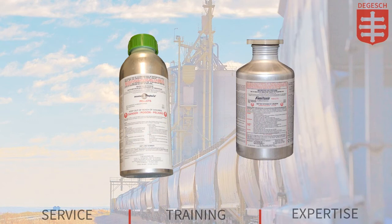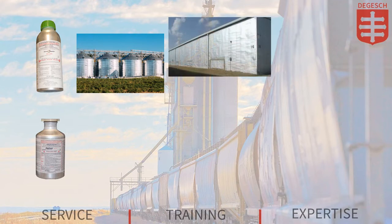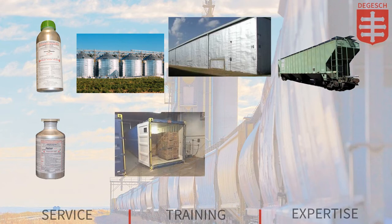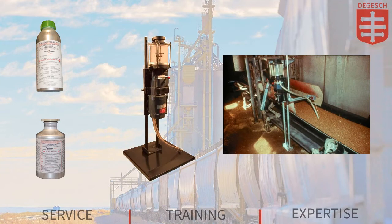The use of Phostoxin and Fumatoxin tablets and pellets is not limited to any particular type of storage. They can be applied in silos, bins, warehouses, railcars, containers, barges, or ships. Application may be made either by direct application or by inserting the tablets or pellets into the commodity using a probe.